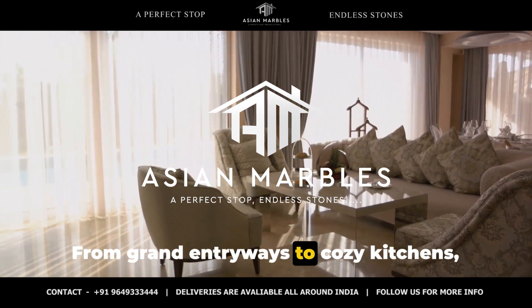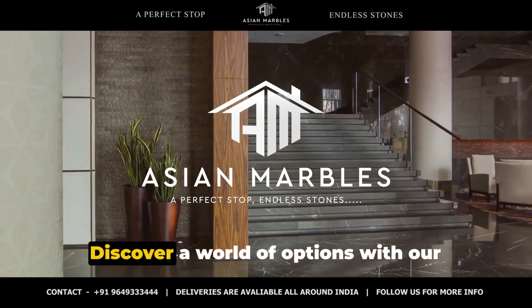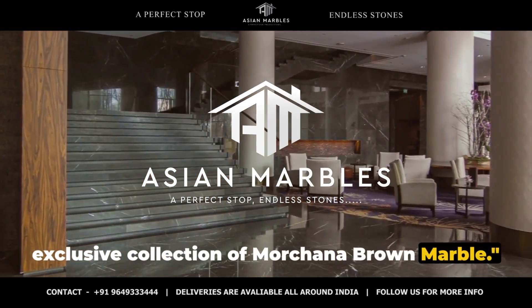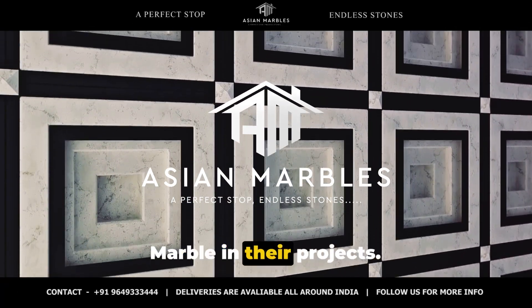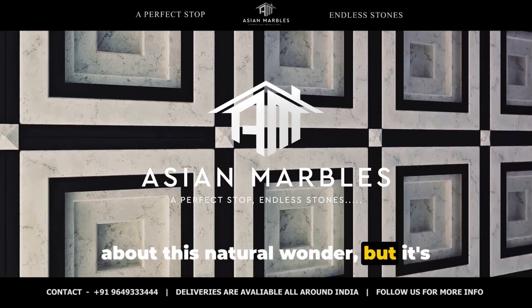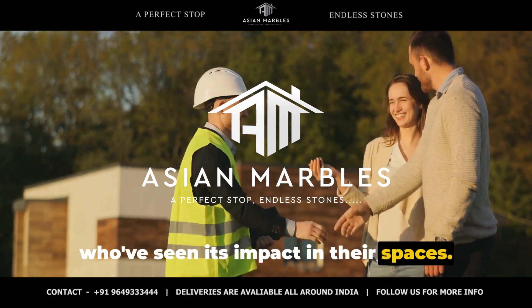From grand entryways to cozy kitchens, there's a Morchana Brown Marble for every space. Discover a world of options with our exclusive collection. Hear it from those who have experienced the enduring beauty of Morchana Brown Marble in their projects — it's one thing to hear us sing praises about this natural wonder, but it's another to hear it straight from those who've seen its impact in their spaces.